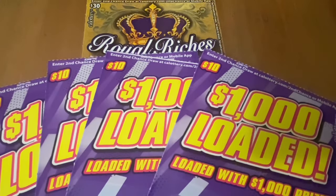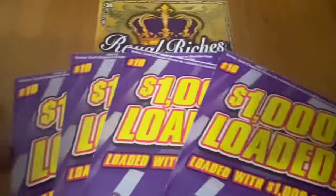Hi everybody, Scratchtastic Scratch here. Today I picked up $70 at California Lottery to scratch off for you. I got one of these $30 Royal Riches and I got four of the $10,000 load-ins. Let's start off with the 1,000 load-ins. Hopefully we got some good ones today.